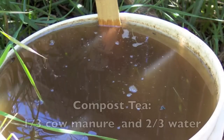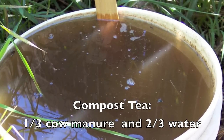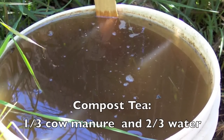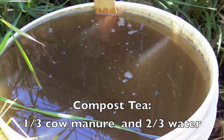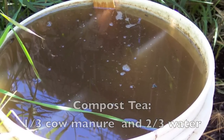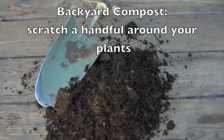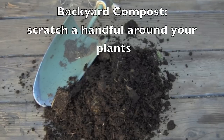Our favorite fertilizer is compost tea. Just take one-third cow manure in a bucket, two-thirds water, let it sit for about a week, ladle it off, and pour it around your plants. It's an excellent fertilizer as your plants are continuing to grow. A handful of backyard compost scratched around your plants is also excellent throughout the season.